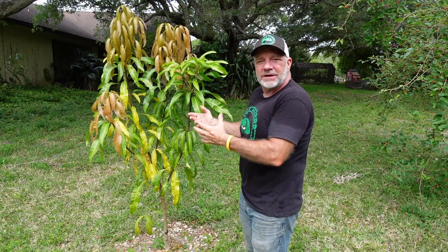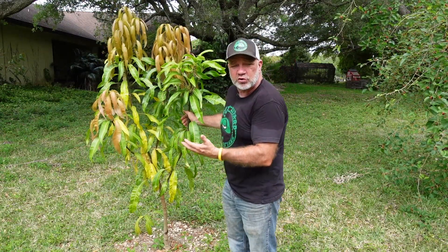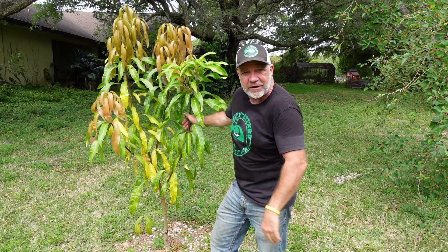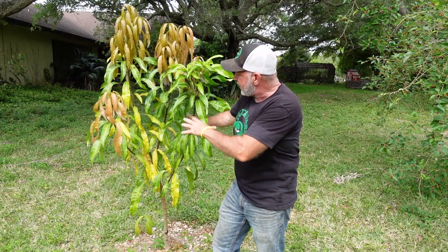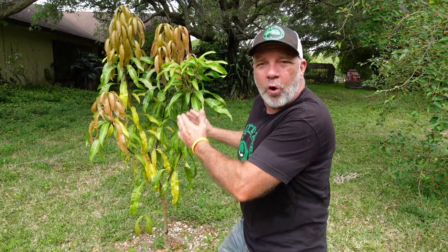And if it does, that tree is selected. This happens to be one such tree — currently known as the O15 mango. I'm inclined to believe that O15 represents something like the seed that produced this tree was in a pot that sat in column O, row 15 at their nursery. But just because the fruit tastes good, it doesn't mean the O15 is going to be a future variety.